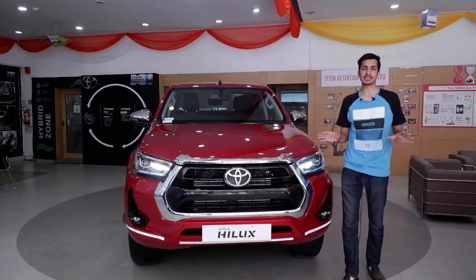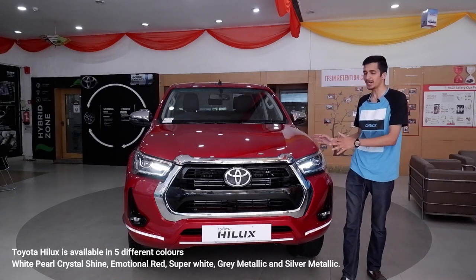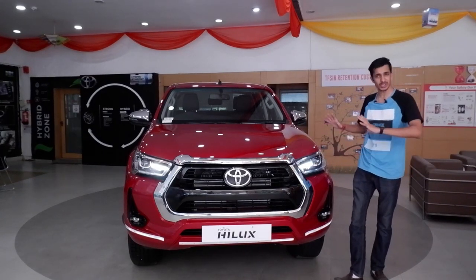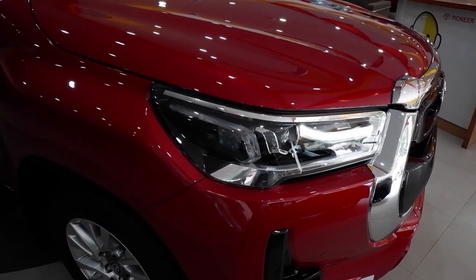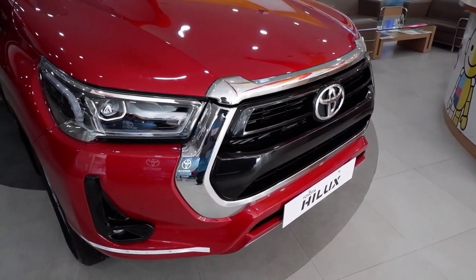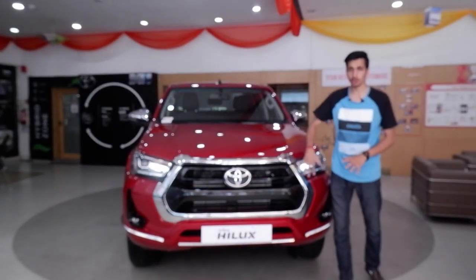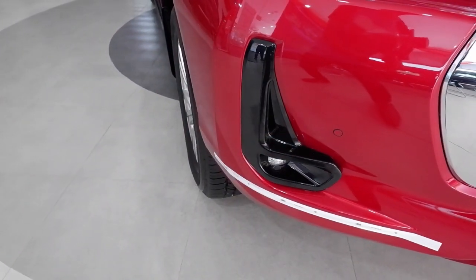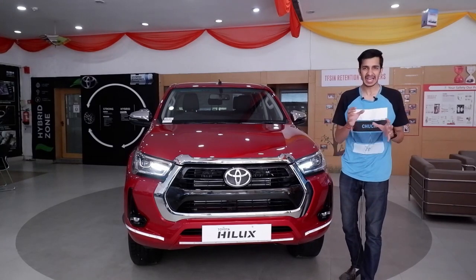Let's just get the obvious out of the way — this is one bold looking car, bold yet gorgeous. This emotional red color particularly looks very nice on it. The headlamps are just a piece of art; you get DRL strips, a projector headlamp LED setup along with indicators on the side. The chrome garnish grille is very large to cool that absolutely massive diesel engine. It looks very nice, and the piano black finishes with the fog lamps tie up with the car so well.